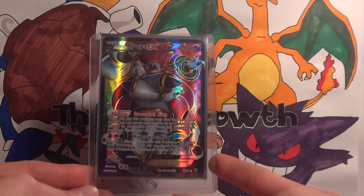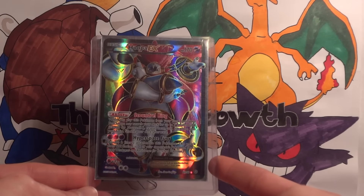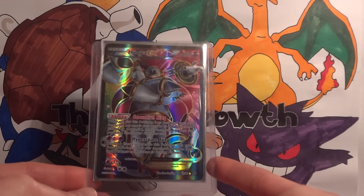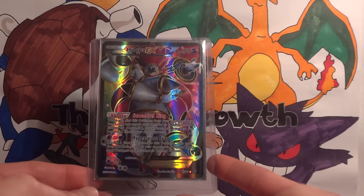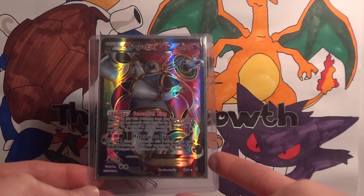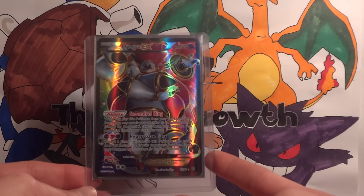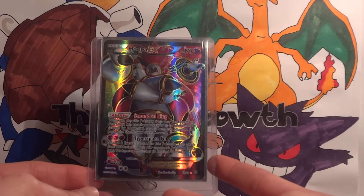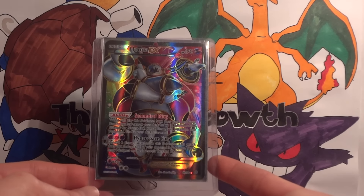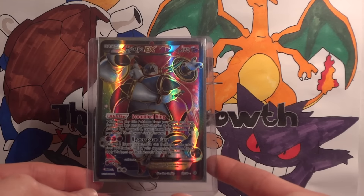I don't know if there's anything in particular that I really like about it, but it just seems to go well together. And maybe it's just because Hoopa's a fantastic card. Its ability lets you search for three EX Pokémon and put them in your hand, except for Hoopa EX, so you can't chain them together. But that has been fantastic for really getting out what you need on turn one, because that also includes Shaman EX, so that's increasing your draw support.